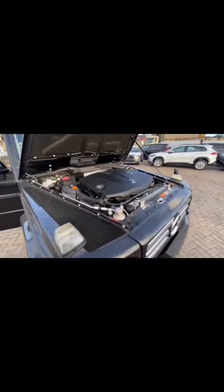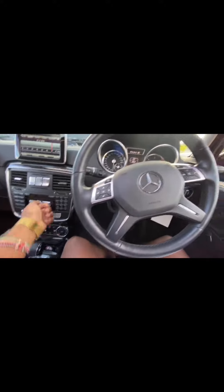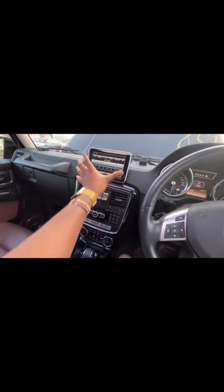Hi guys, this is the first time I'm coming across this in person. It's a G-Wagon G350, and there's a very good deal on it — the owner is a good friend of mine and he's selling it. It has 80,000 kilometers, this one is from Japan, with a very nice interior featuring a command interface. It's a 2015 G350.